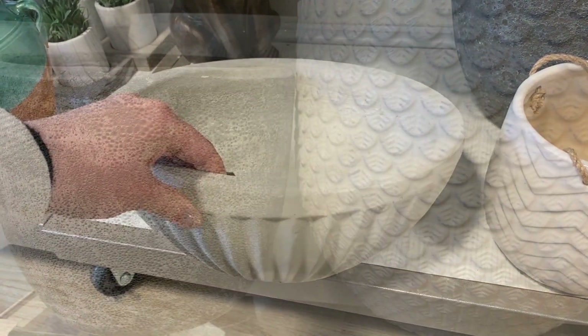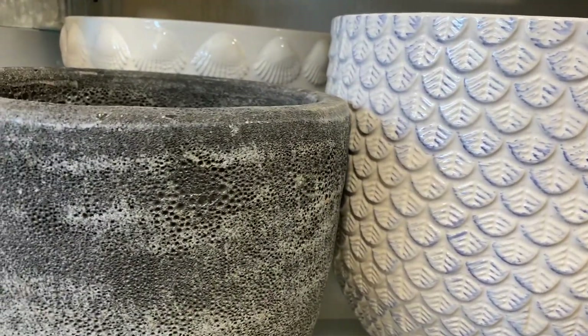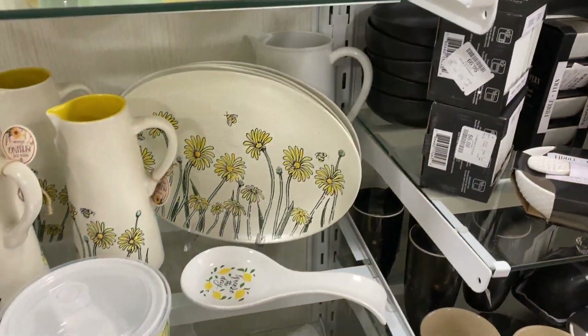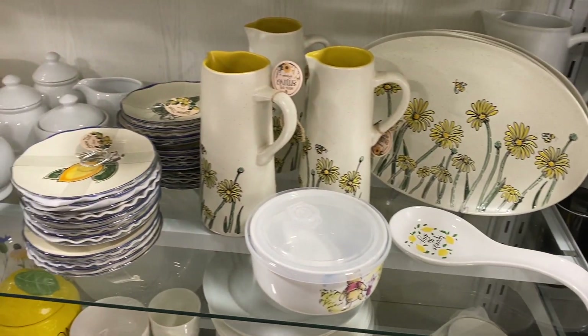This dark gray planter was absolutely gorgeous, and so was this scalloped one — it's definitely more unique than what I've seen before. I was really impressed by the quality and heaviness of them.